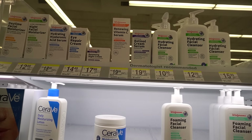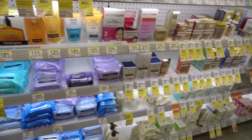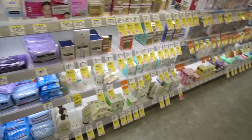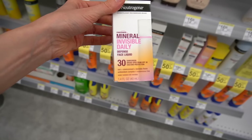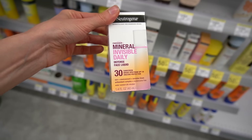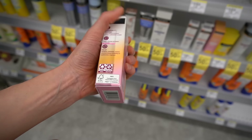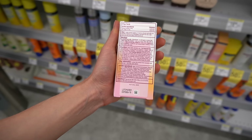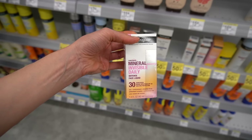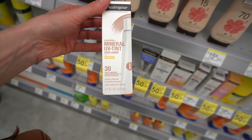The Walgreens version is $19.99. In a regular store, the CeraVe Vitamin C Serum is not even that expensive — Walgreens is on some BS, if I do say so myself. Neutrogena came out with a new mineral face liquid SPF 30. I've been trying it out over the past month and really like it. It's really nice and lightweight, non-greasy, with at least a slight white cast but not too bad. It's great as a base for makeup and it's water-resistant for 80 minutes. But my all-time favorite is the tinted UV tint version — I love it.